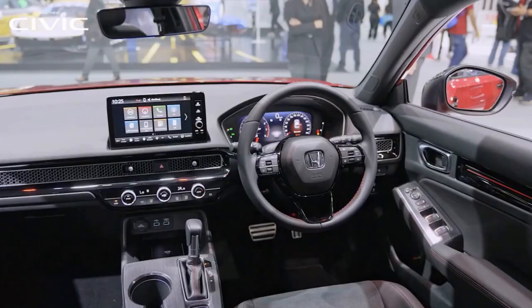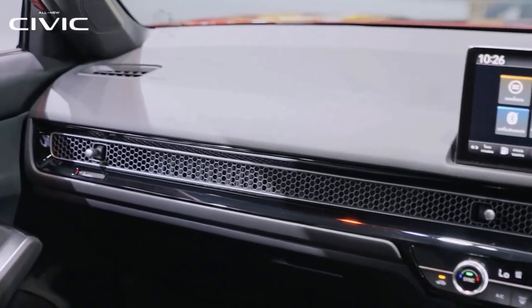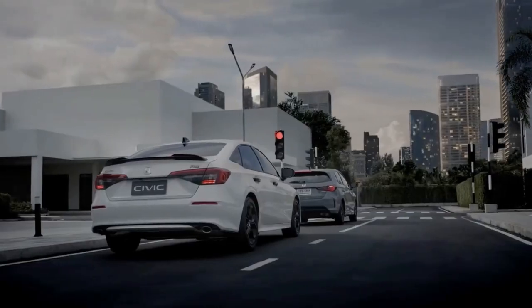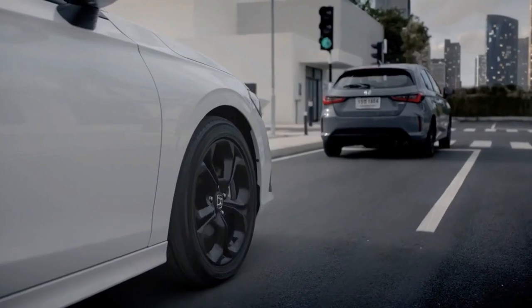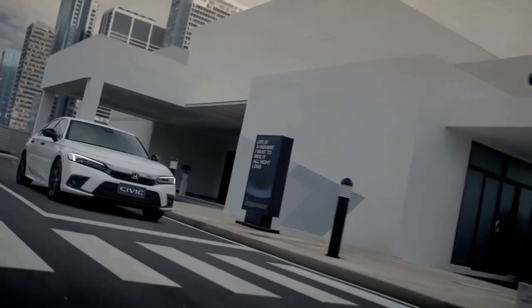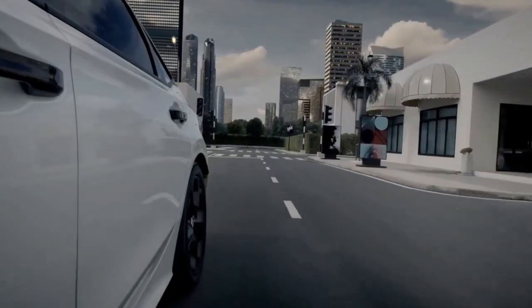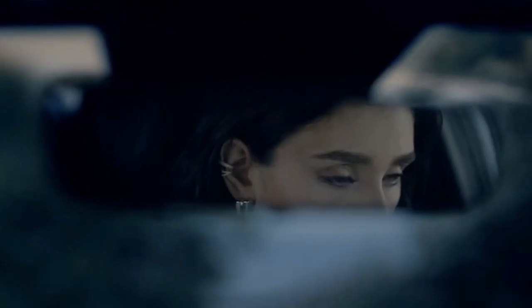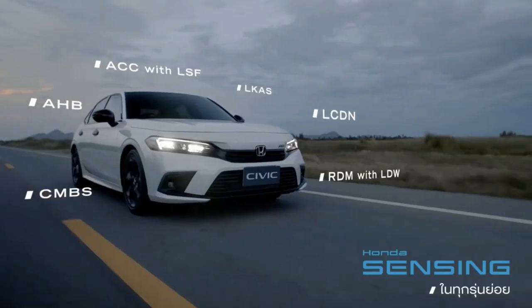One of the highlights of the new interior is the black honeycomb pattern on the dashboard for all variants. Behind this mesh-like material are the air vents. Despite the new interior technology and features, Honda was able to integrate everything seamlessly, giving the interior a more upscale and organized feel. Automatic climate control is standard on all variants, but only the RS gets it with dual zone. Rear air vents are available for both the V and RS.